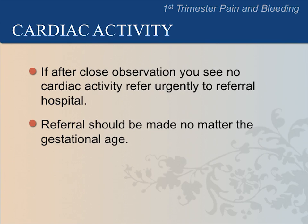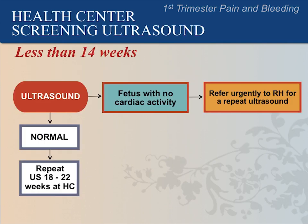Referrals should be made no matter the gestational age. Here is the guideline again because it is so important: refer urgently to the referral hospital if the fetus has no cardiac activity.